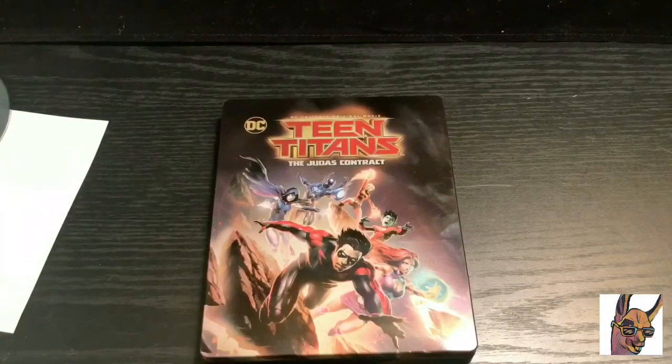Overall for the steelbook, the front and the back are really nice, but the inside — it's not too good, just alright. So I'll give it a solid 7.5. For 16 bucks, all of it is totally worth it. Great movie, steelbook front and back cover look great — why not?